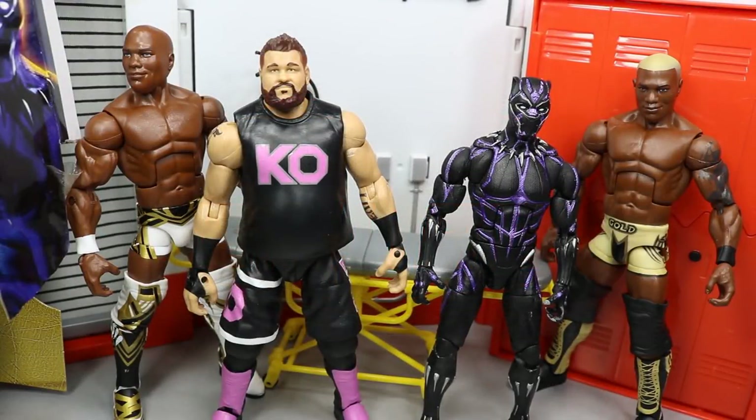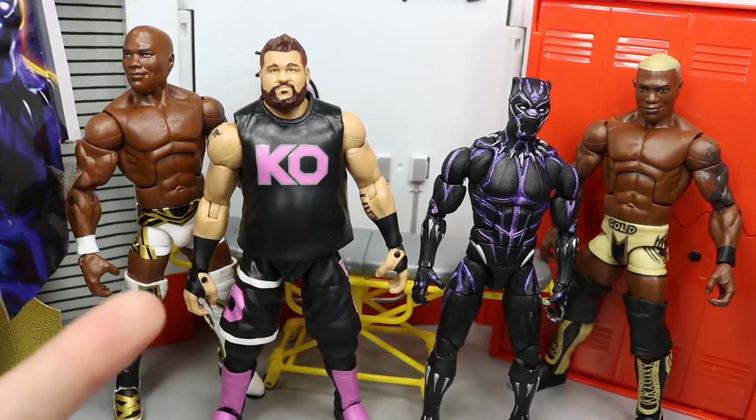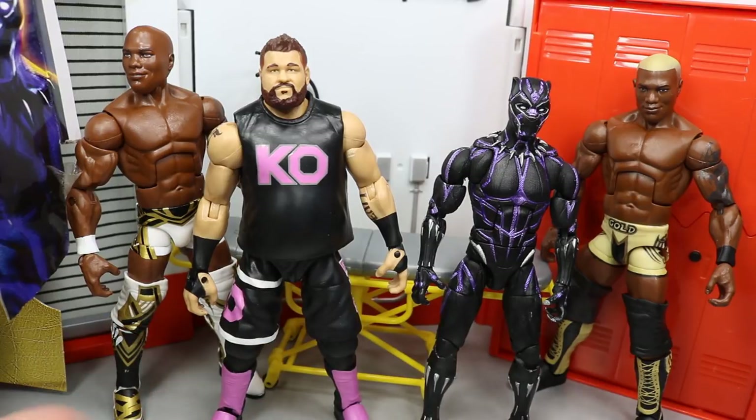Welcome back to another My Damn Toys video. Today I have a brand new WWE Elite figure custom for you guys, as well as some more pickups, and we have some ideas for customs that I want to run by you guys. But of course let's start off with the epic new custom that I did yesterday. 2019 has just started and we're only at the beginning of February, and I think I've already done 10 or 11 brand new customs that I started and finished in 2019.